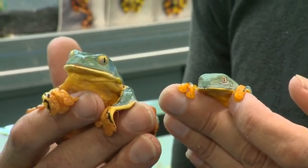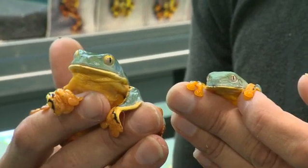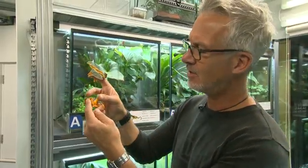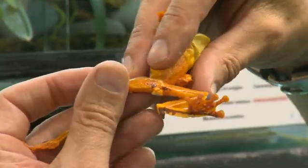To the untrained eye, these two little fellas are identical, but not to Andrew. We can see that the original one has these markings underneath there on the thigh, which this one doesn't have.